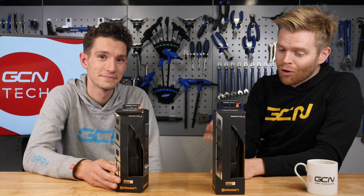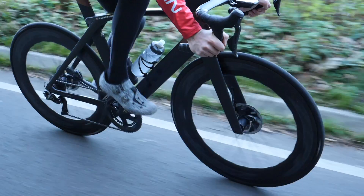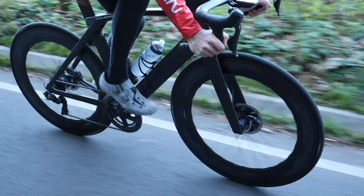330 threads per inch — a bit like your Egyptian sheets. Only the best! Also, more puncture protection — 20% in fact — and that's attributed to an improved Vectran breaker. And then there's a five gram weight saving. Every little helps, remember? And it's also said to be more comfortable and to reduce vibration, which is apparently down to a new way in which Continental constructs the tire.